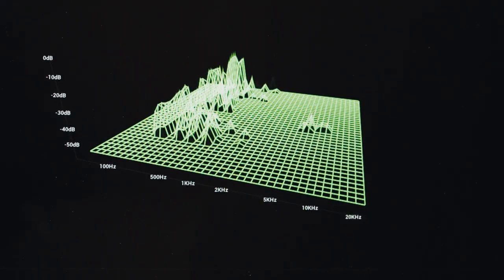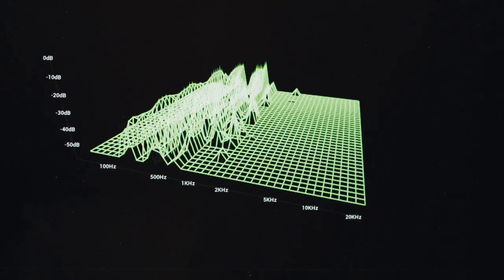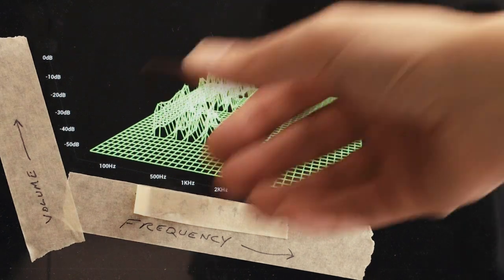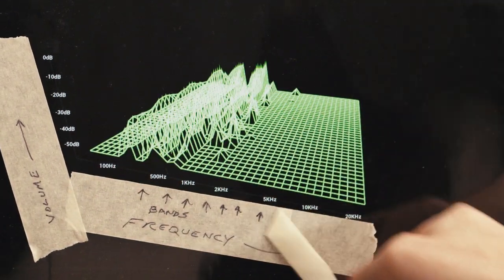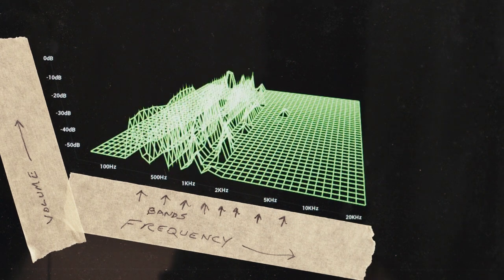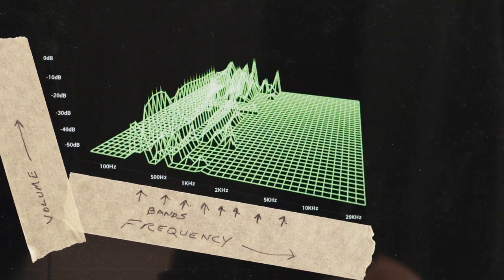Every sound is made up of lots of different frequencies. A vocoder uses a bunch of bandpass filters to slice up the sound into parts called bands, each band covering a small range of frequencies. It then continually measures the volume of each separate band. This roughly analyzes the sound.